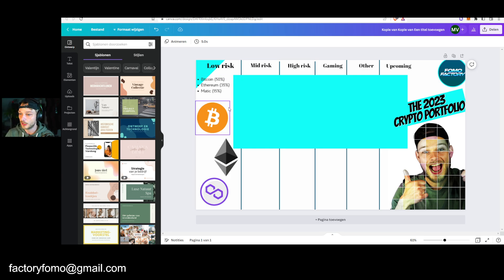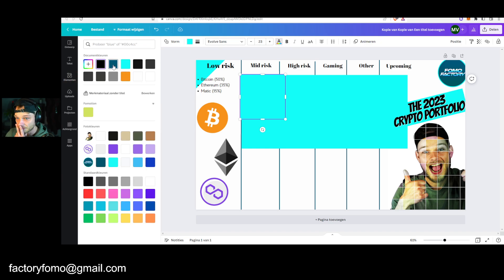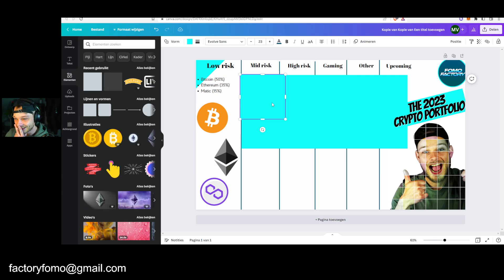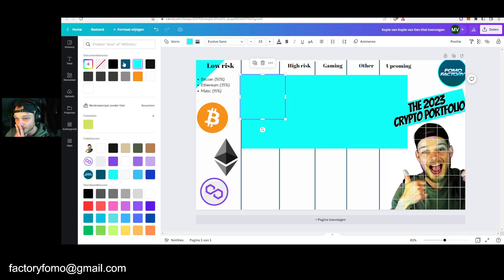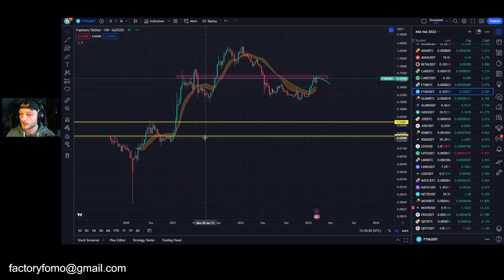Then my medium risk portfolio. I'm going to do it one by one to make it more interesting. So my medium risk portfolio — Fantom. I have Fantom in my portfolio. I think Fantom is still a good layer one. It's fast, it's cheap, they have a lot of runway, they have a big team. They under-promise and over-deliver, and that's what I really like.